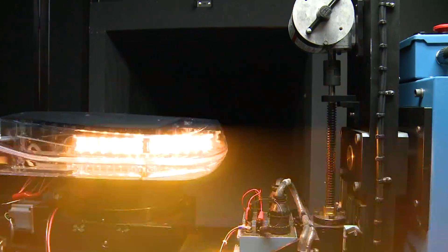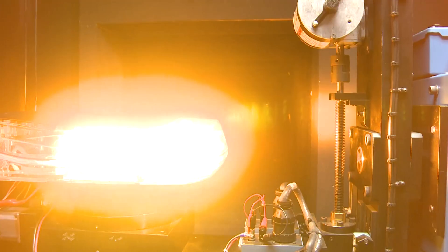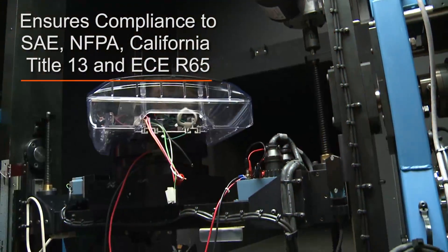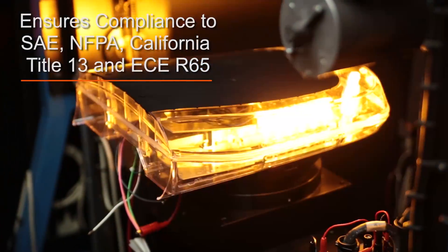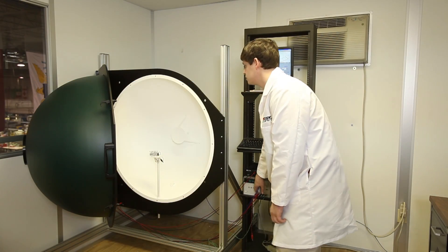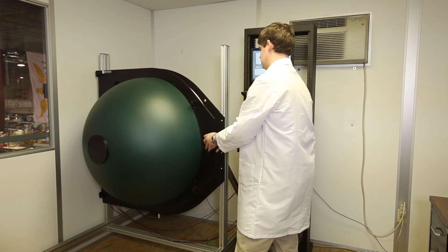Photometric testing measures light intensity and dispersion to ensure compliance with SAE, NFPA, California Title 13, and ECE R65. The integrating sphere allows us to measure total lumen output and color.